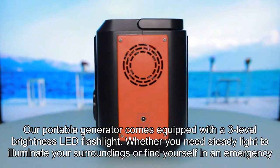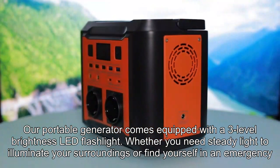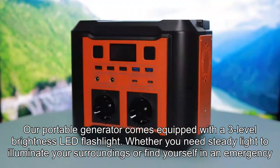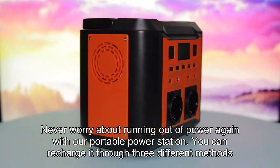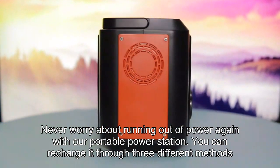Our portable generator comes equipped with a 3-level brightness LED flashlight. Whether you need steady light to illuminate your surroundings or find yourself in an emergency, never worry about running out of power again with our portable power station.